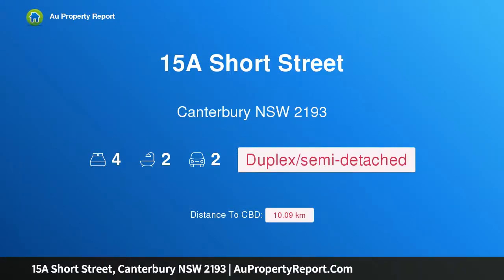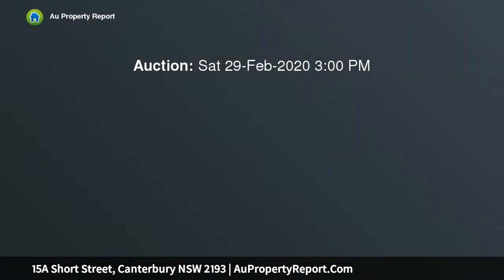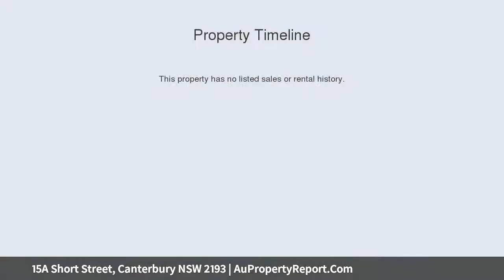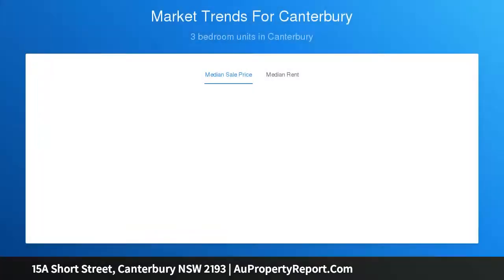Welcome to 15A Short Street, Canterbury, New South Wales 2193 — a new family duplex showcasing contemporary class and affording all the luxuries of contemporary design. This newly completed duplex provides a family retreat of effortless comfort and unquestioned sophistication, tucked away in a quiet street close to everyday essentials in both Canterbury and Campsie.